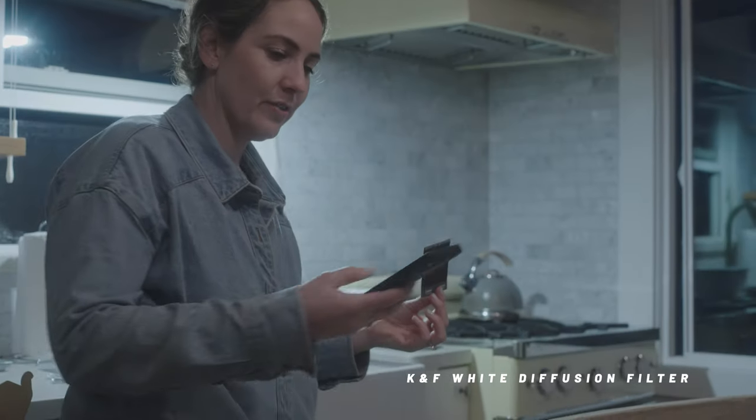What makes this filter stand out is the top tier construction. It features imported optical AGC glass with an impressive 18-layer multi-coating. This coating effectively reduces reflections on the filter surface, preventing issues like ghosting and flares, so it's just going to look really clean. Installation and disassembly are a breeze thanks to the CNC trapezoidal pattern on the frame. This design provides excellent grip, making it easy to attach or remove the filter whenever you need it. One of the best features is the ultra-thin frame made from aviation-grade aluminum — only 3.3 millimeters thick — ensuring you won't experience vignetting even at the widest angles.